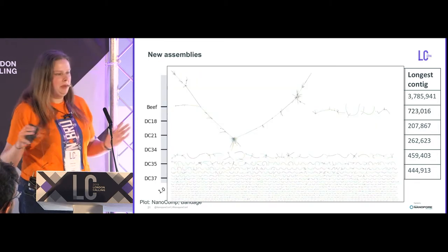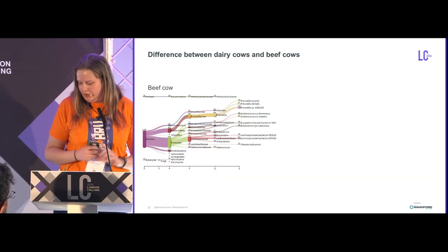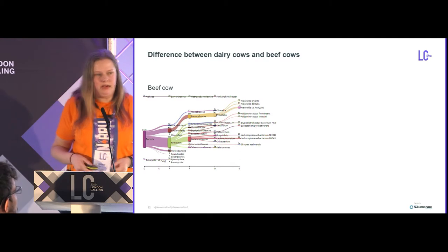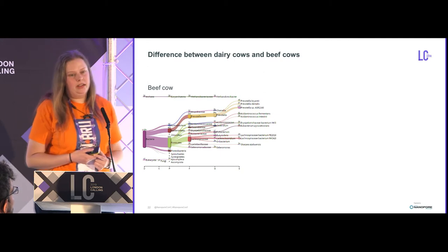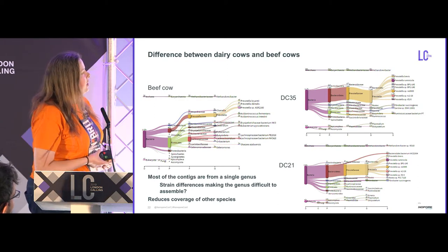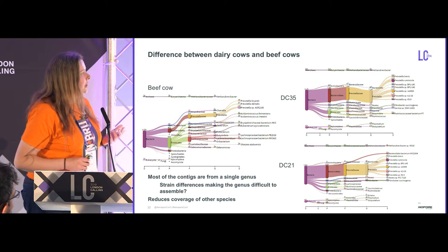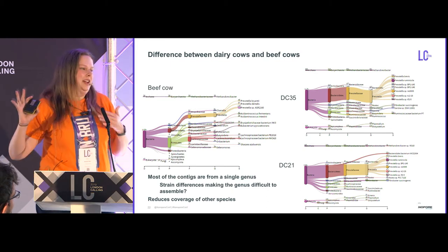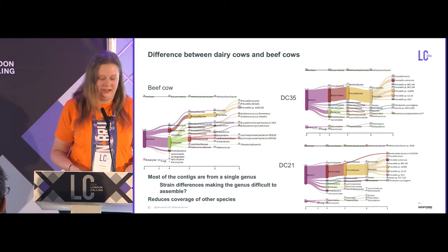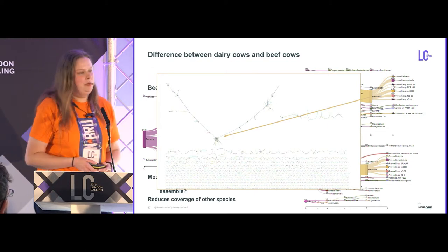If you look at one of these newer datasets, it's a big mess — lots of short contigs and a big tangled mess of unresolved contigs. We think this is probably because dairy cows and beef cows are different. When you classify the beef cow data, you get a diverse population structure. But in the dairy cows, over half of the data is from a single genus: Prevotella — you may have seen me complaining about this on Twitter. This lowers coverage of all other species in the sample, and the strain diversity in Prevotella combined with sequencing error and structural variants means it does not assemble well. Looking at what's in that hairball of unresolved contigs, it's almost entirely Prevotella — about 98%.